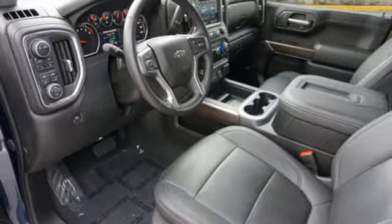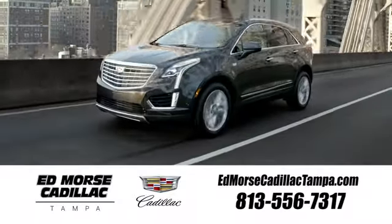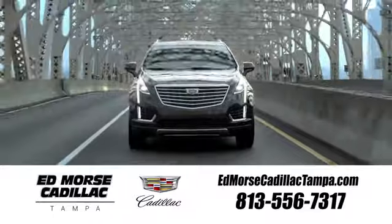In a Chevy, the journey matters more than the destination. You'll never know till you try. Test drive it today. Visit our website at edmorsecadillactampa.com or call us today.